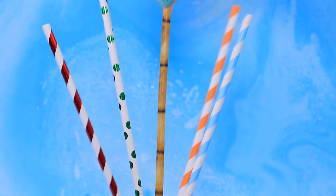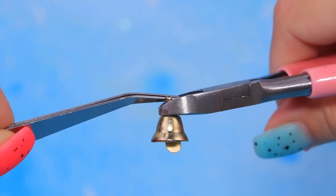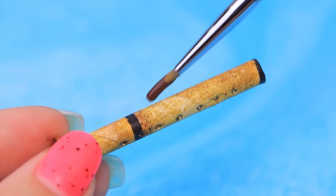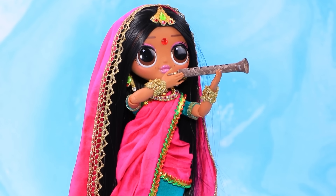Elige un sorbete. Sven, ¿podemos tomar prestado tu campana? Asegúralo en el sorbete. Haz aberturas. Una boquilla de surna brilla. El instrumento hace un sonido muy hermoso.